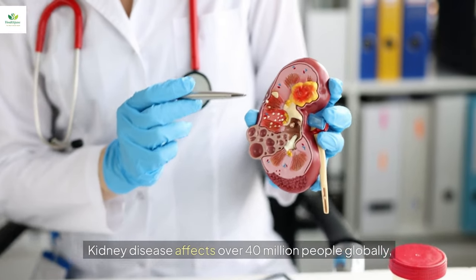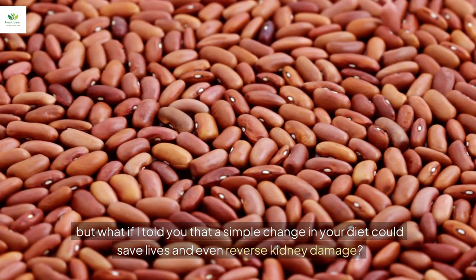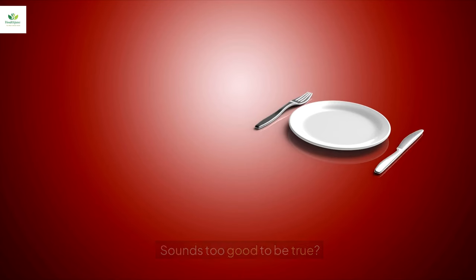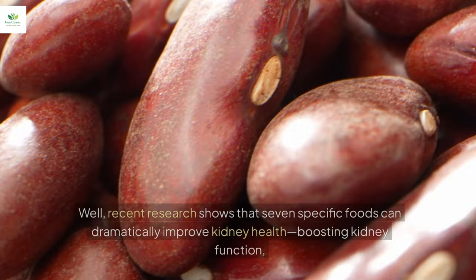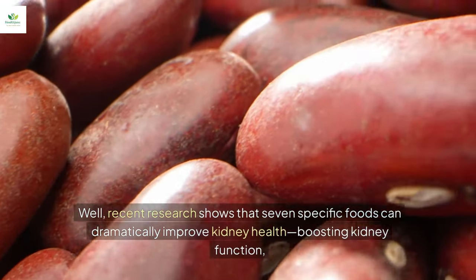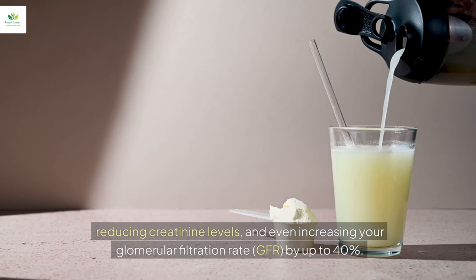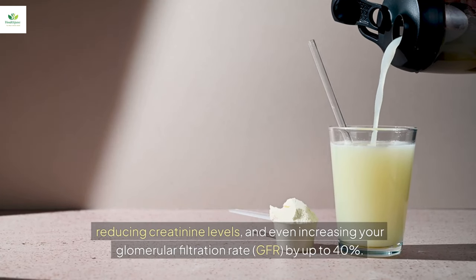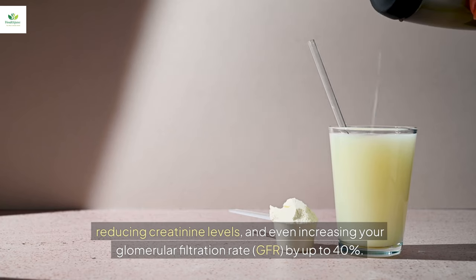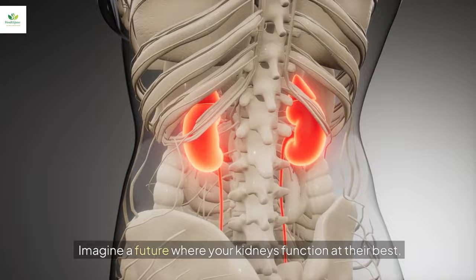Kidney disease affects over 40 million people globally, but recent research shows that seven specific foods can dramatically improve kidney health, boosting kidney function, reducing creatinine levels, and even increasing your glomerular filtration rate, GFR, by up to 40%. Imagine a future where your kidneys function at their best, filtering toxins efficiently and helping you live a healthier, happier life.